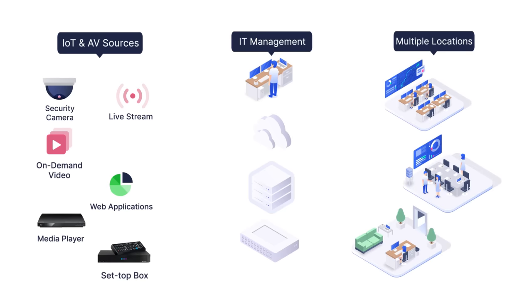Today, critical information is no longer confined to just the display systems deployed within the operation center or control rooms. The need to disseminate this information to stakeholders in different locations has become paramount.